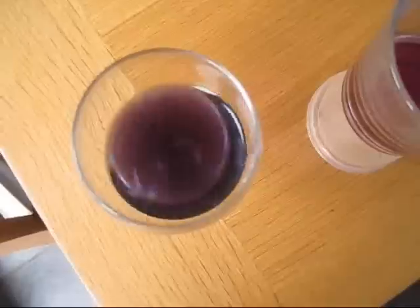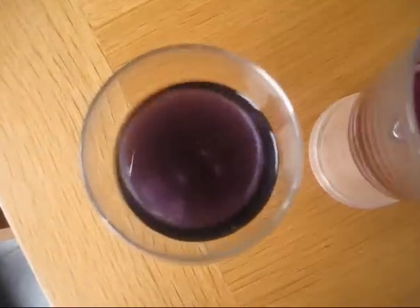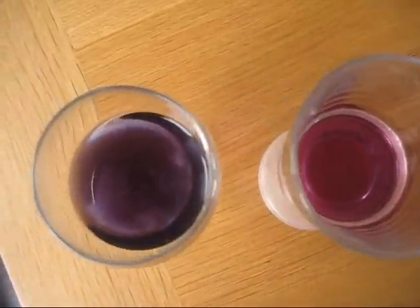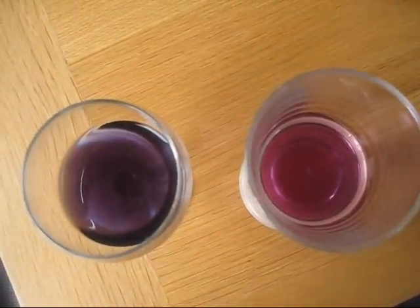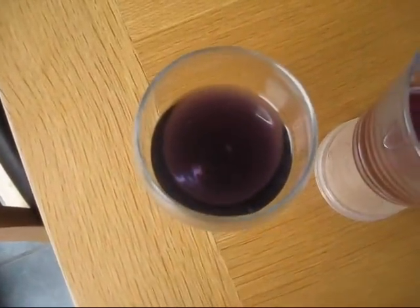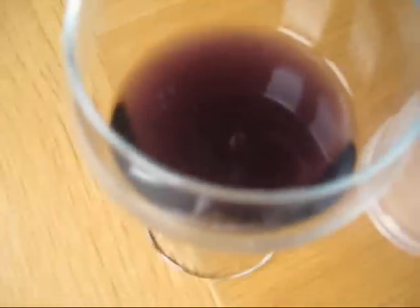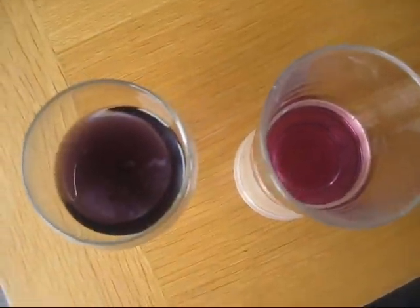I've used first morning urine to do this one on the left. There is a difference in colour going on there. I'm a bit miffed as to why it looks purple on camera, when it is blue — when I look at it, it looks blue. So what do you make of that one?